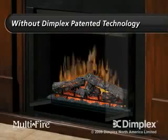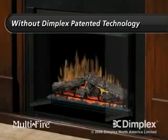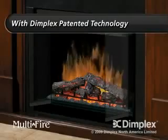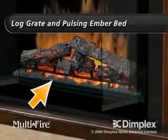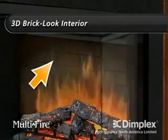Now let's see the same flame without those Dimplex patents. Here it is again with the Dimplex patented technologies activated. You can see how the ultra realistic logs with inner glow, log grate and pulsing ember bed and 3D brick look interior are showcased here.